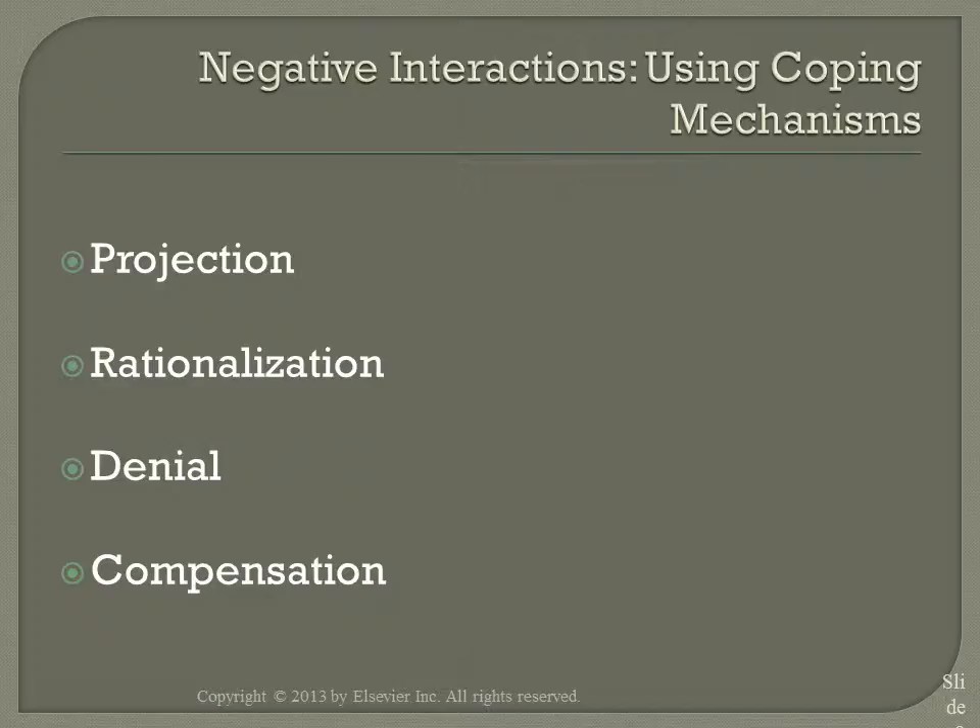Projection is a coping mechanism in which individuals attribute their own weaknesses to others. Rationalization is a logical but untrue reason offered as an excuse for inappropriate behavior. Denial is the nurse refusing to recognize the existence and significance of the client's personal concerns. Compensation is covering for real or imagined inadequacies by developing what the person views as desirable traits — observation, listening, and reporting. Nurses that are confident and assertive will enhance each other's knowledge base and legal responsibility.